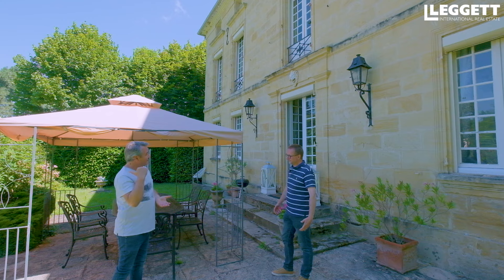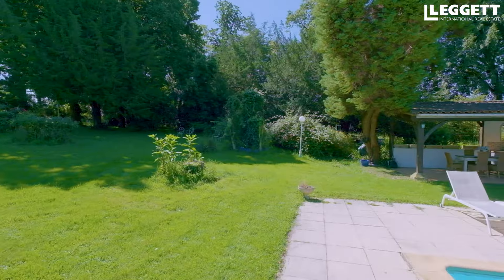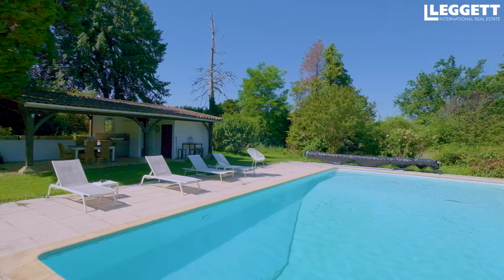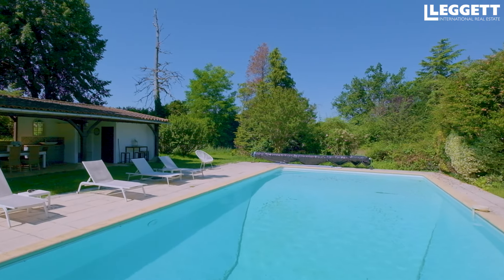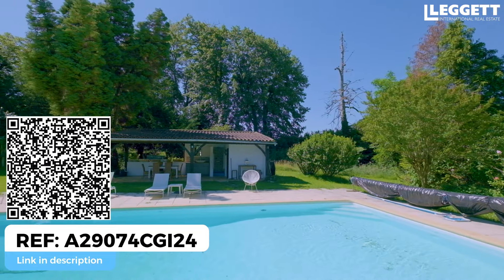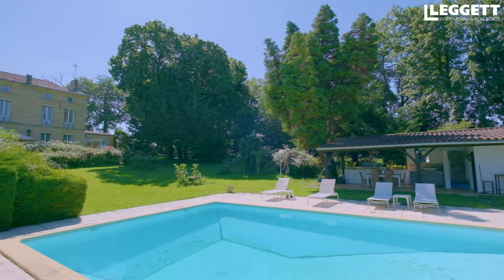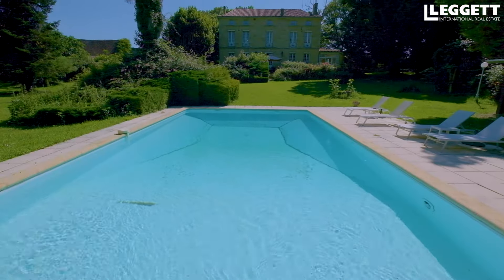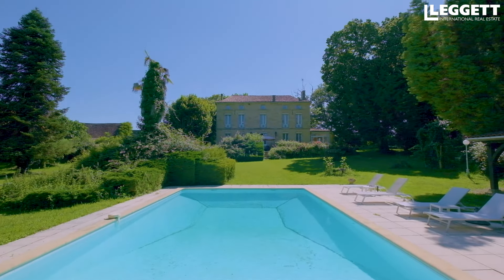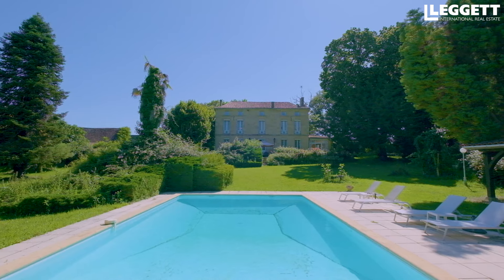On va voir la piscine. Une piscine avec une vue pareille, j'adore. On a envie de se baigner. On a un magnifique pool house bien couvert avec un petit coin cuisine aménagé, une petite douche, et l'espace fermé pour la pompe, le filtre et le robot. Quelle vue sur l'arrière de ce bâtiment qui est vraiment somptueux.